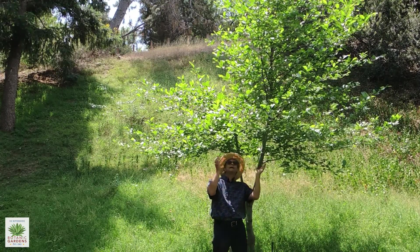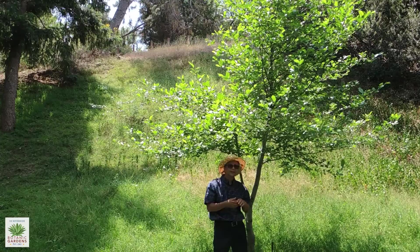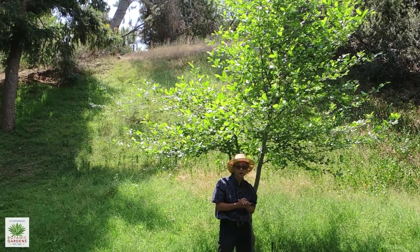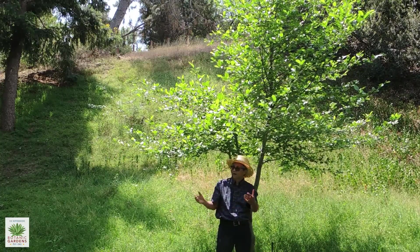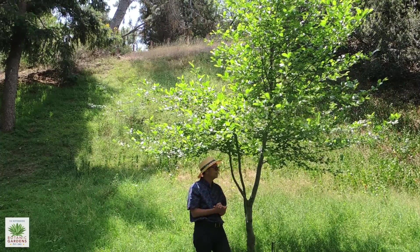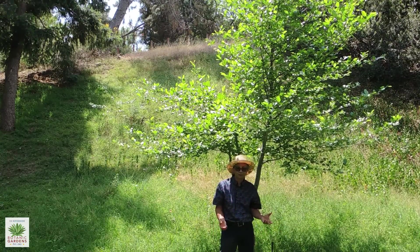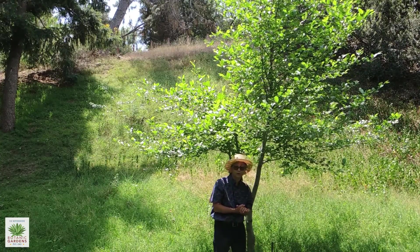This is a tree that provides beautiful shade but is really only appropriate for larger yards. It can achieve a height of 80 to 90 feet with proper watering. They are moisture-loving plants. Here in the canyon they receive a lot of runoff and subsurface moisture that's available year-round, and as with a lot of moisture-loving trees they can have very aggressive roots, so it's not something you want to plant in a small yard or near walkways or water or sewer lines.